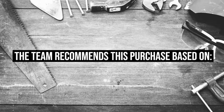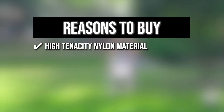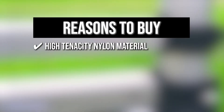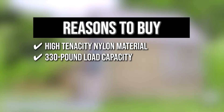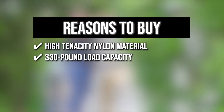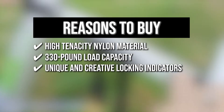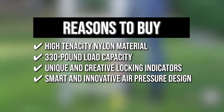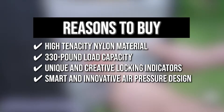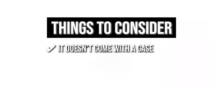The team recommends this purchase based on the following. High-tenacity nylon material — the rung holders are made of high-tenacity nylon and can be used for a long time without breaking, providing extra two-fold security when climbing. 330-pound load capacity ensures actual safety and usage. Unique and creative locking indicators at each level let you climb with confidence. A smart and innovative air pressure design allows the ladder to descend smoothly to avoid pinching your fingers. Note: it doesn't come with a case, but it's easy to carry without one.